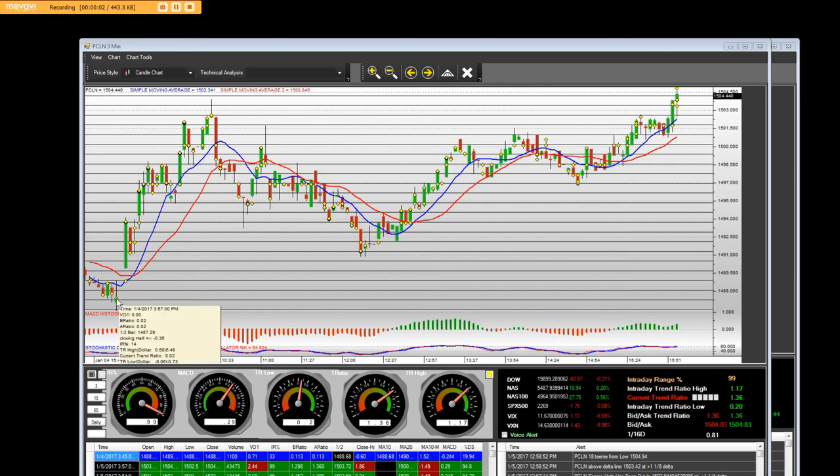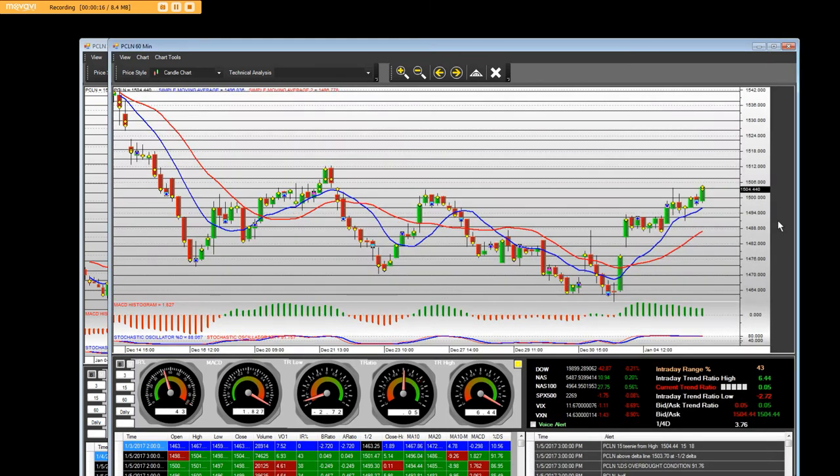Good afternoon everybody. I'm featuring Priceline today on the opening bell. On the opening bell, on a three-minute chart, we went straight up and we pulled back, and we had the call options and we also got paid on the put options.